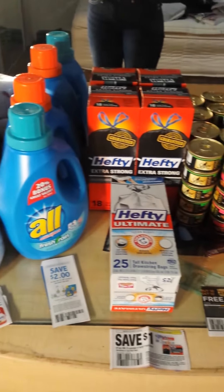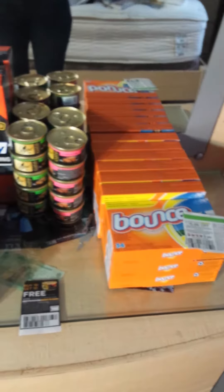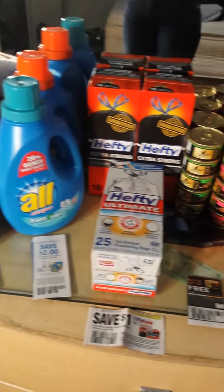LadyCatCoupons here bringing you the latest deals January 10, 2015 from Dollar General. I did two different transactions and my whole haul in total cost me $17.25.